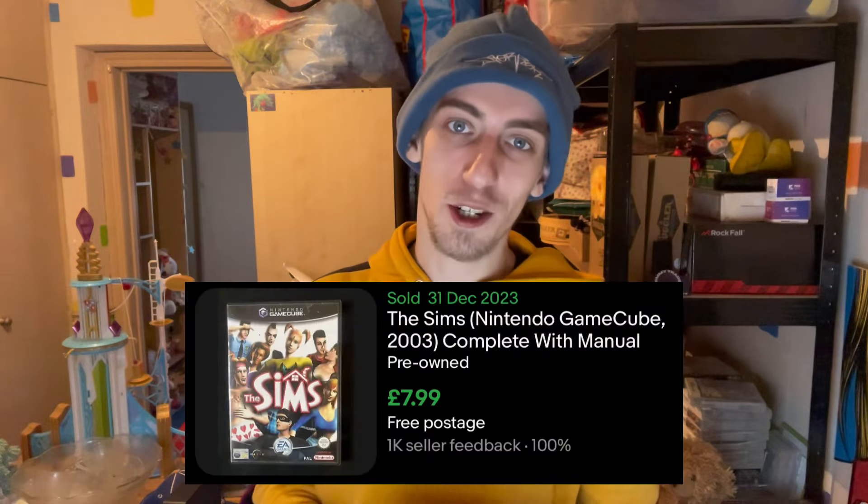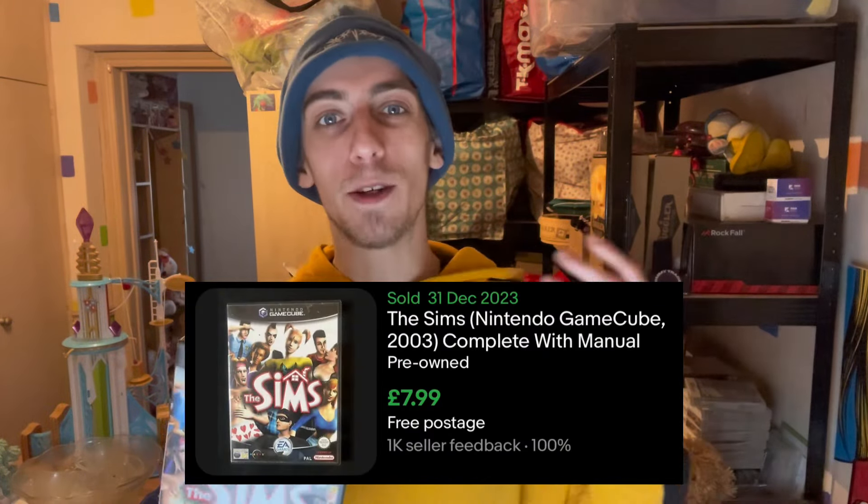Funnily enough, the only one that's probably worth listing on its own is The Sims on the Nintendo GameCube, just because the GameCube — they didn't print as many copies of games — so they tend to be worth a little bit more when you're trying to resell them. The plan for the rest of them is to do a Gears of War bundle and try and sell 1, 2, and 3 together. Maybe try and get £9.99 free postage.